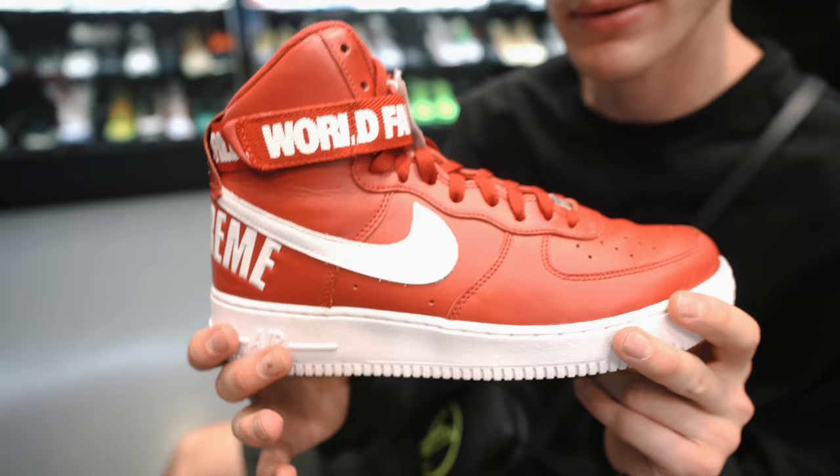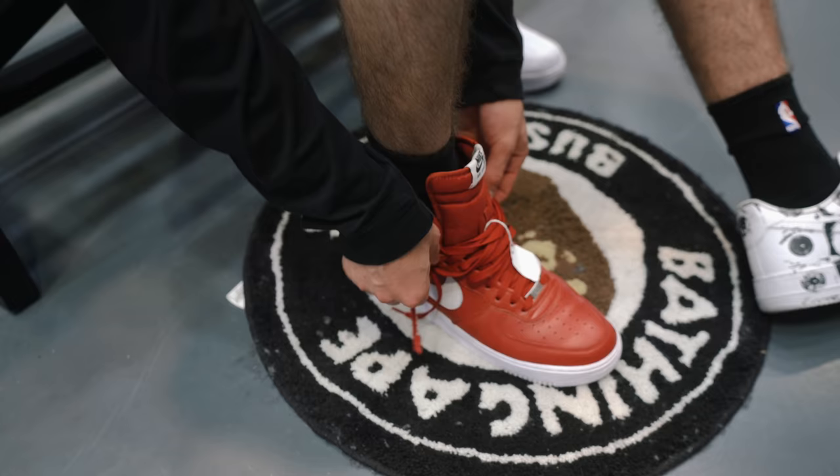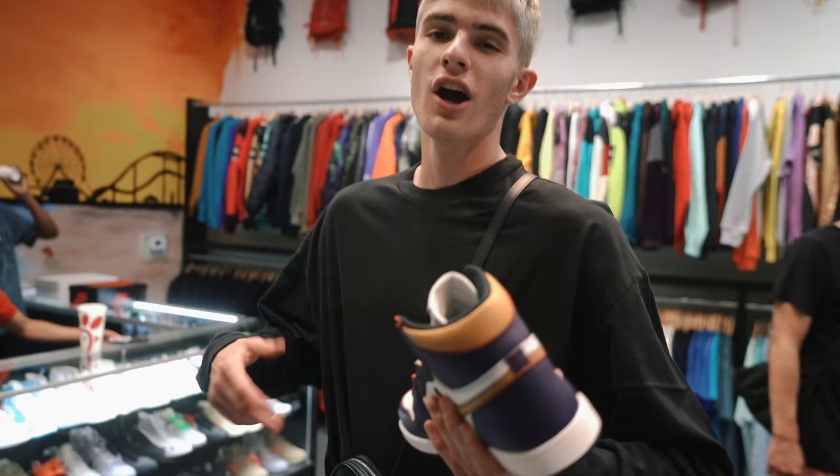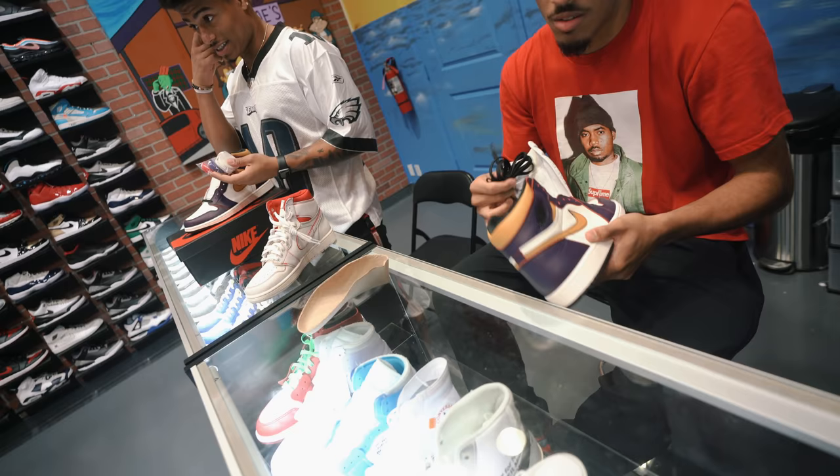Alright, the other two shoes I'm trying on are these Supreme Air Force Ones. I decided I'm going to pass on these Air Forces that are on my feet right now, and I'm going to go with these ones instead. I'm going to wear these out of the store.